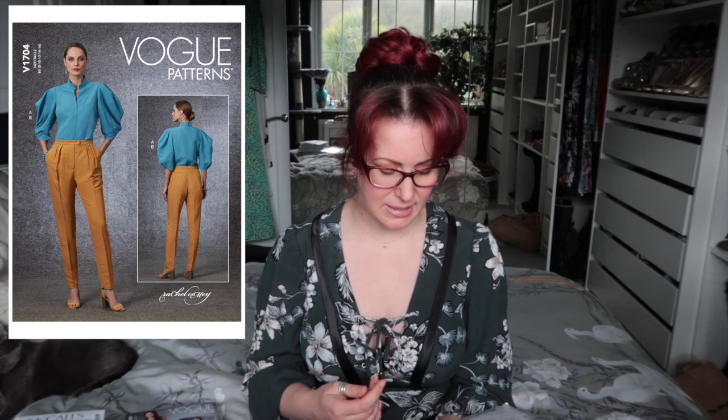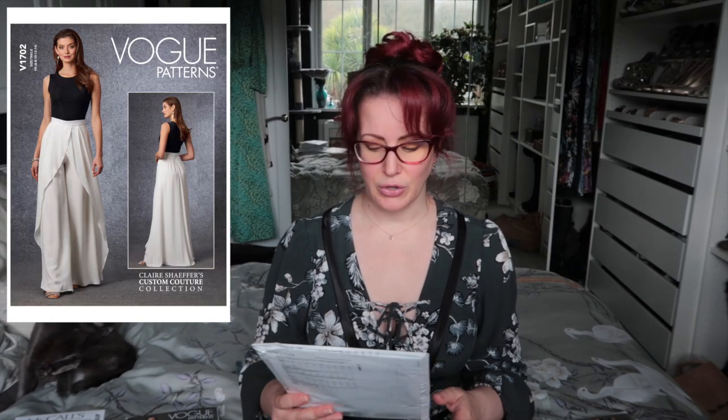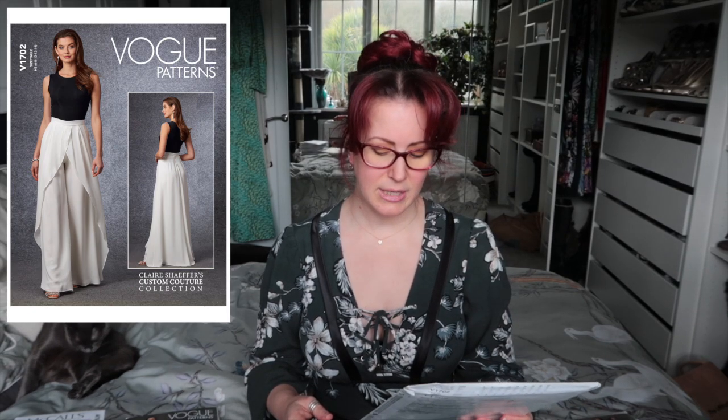Next up is Vogue 1704, the Rachel Comey shirt and trouser set. This is really unusual for me — I love the trouser shape but I'm not sure it will work for me or if I can get it to fit. I really liked the shirt; statement sleeves have been a big thing for a couple of seasons now, and I actually really like how the big sleeves and shoulders balance out my hips and make me look more hourglass.